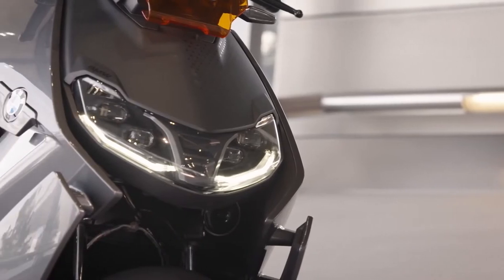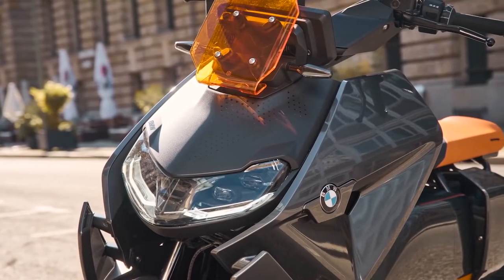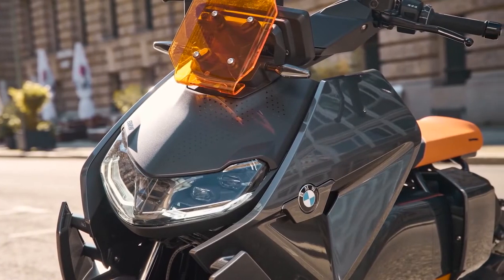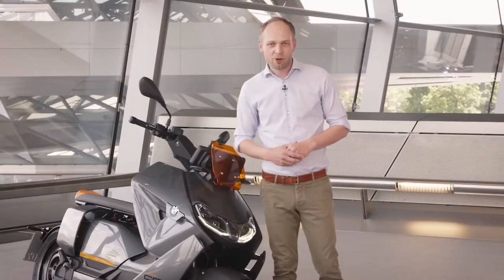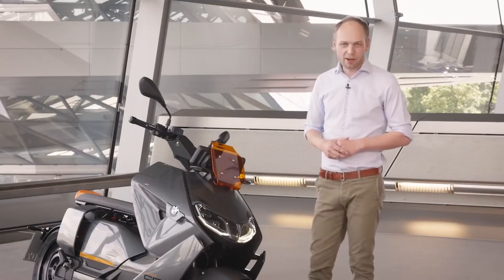First of all, in this model you can see we have the new cornering headlight exclusively on this scooter, also equipped with the daytime running light for a perfect look on the bike.